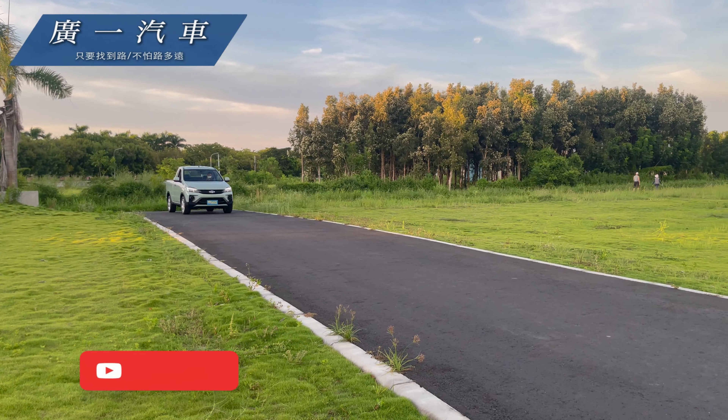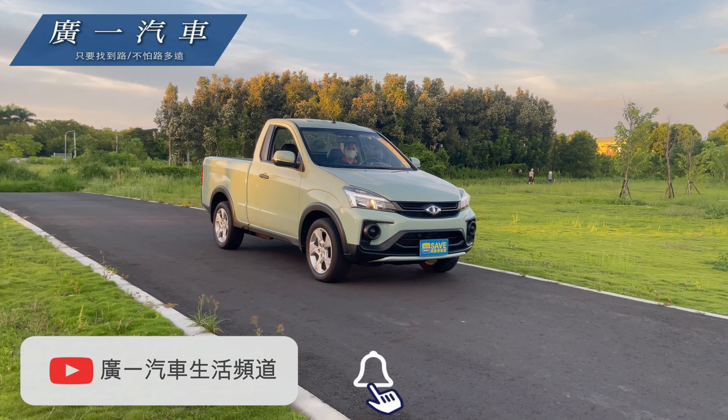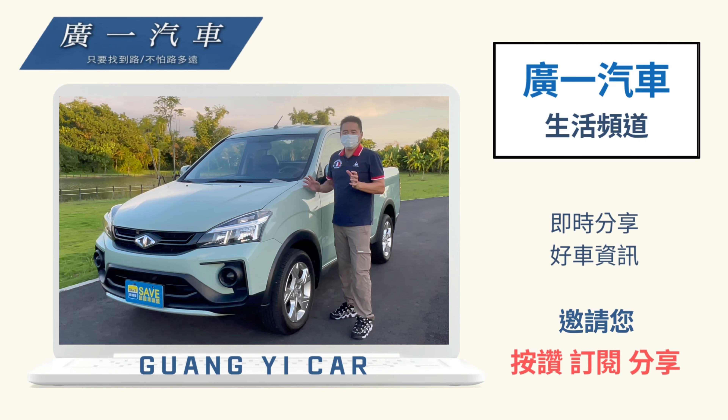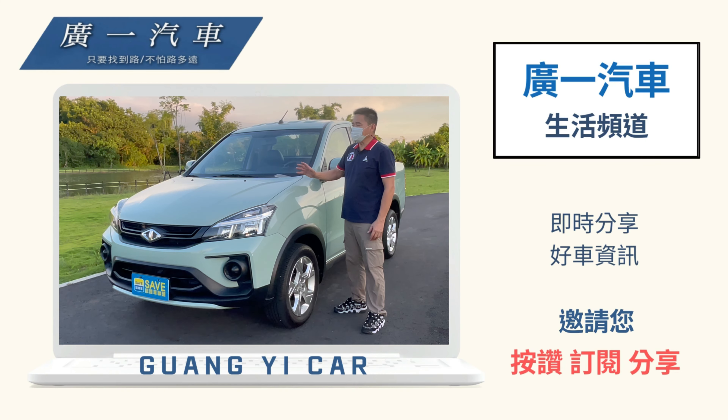假如你剛好有需要用到自排的話，真的非常推薦來參考這一台2021年的Zinger皮卡，才跑接近90公里，跟新車價差有差不多10萬以上，歡迎您打電話來預約選購。這台車其實適合作為家庭的第二部車，它的貨斗不像傳統貨車那麼大，而且是轎車車頭加上自排，適合個人或兩人使用的工作車或休閒玩樂車，做第二部車真的是非常不錯的選擇。